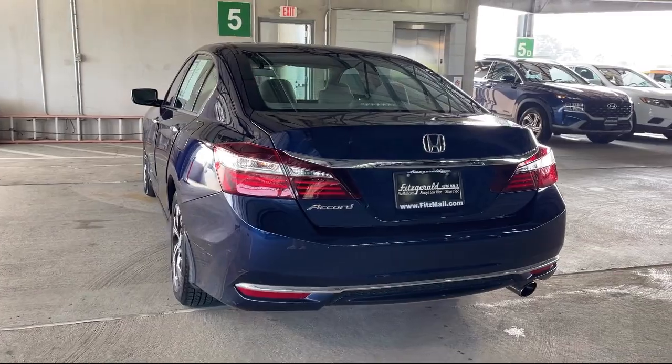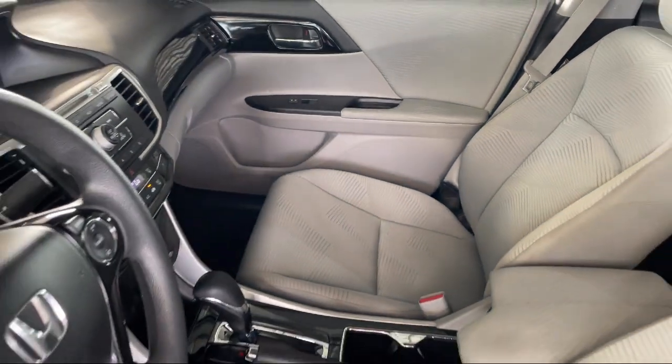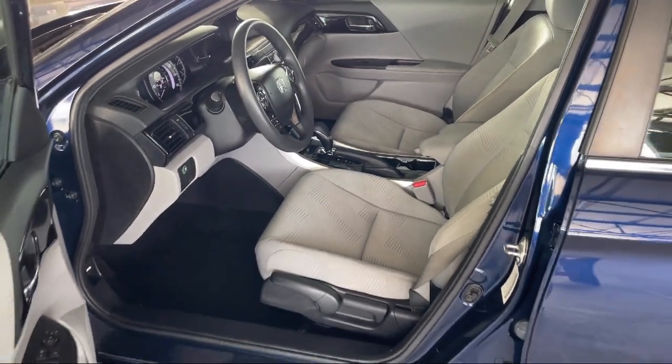Center front console with armrest and storage, front air conditioning automatic climate control, Bluetooth auxiliary audio input, and has less than 75,000 miles on the odometer.